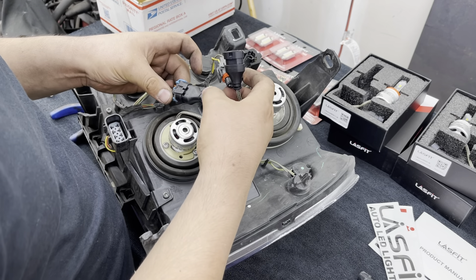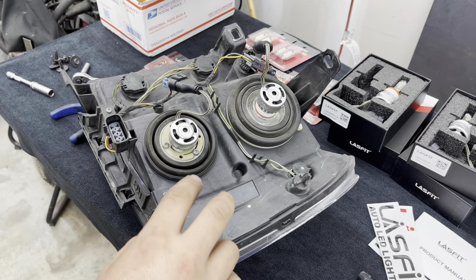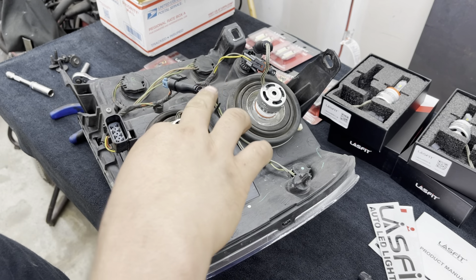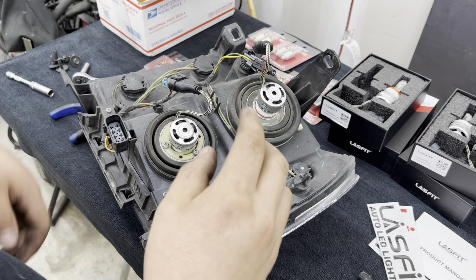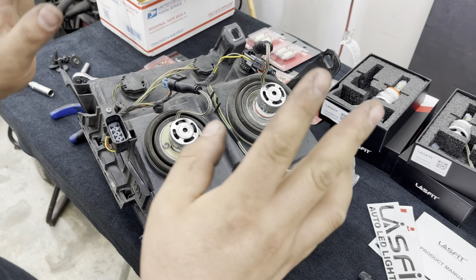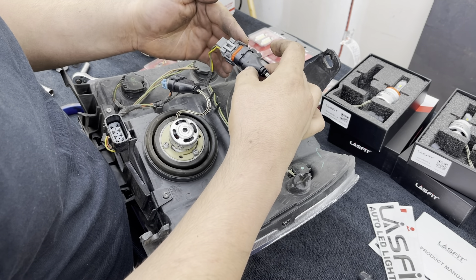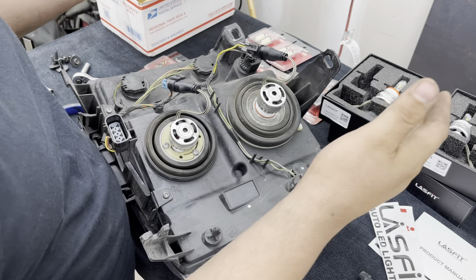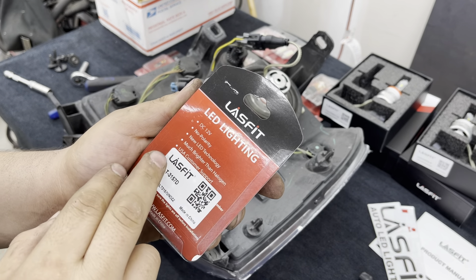One thing to check: these LEDs are polarity sensitive. If the polarity is flipped, the LED might not turn on — that's a connection issue, not a product issue. We may have to swap the polarity after getting it on the truck. Now we're going to go ahead and swap out the turn signal bulbs — this one actually has no polarity, so it doesn't matter which way you have it.